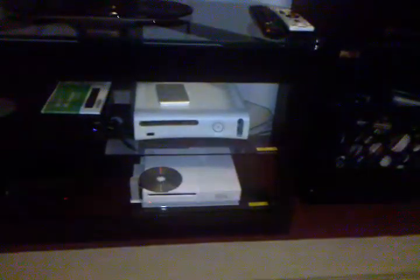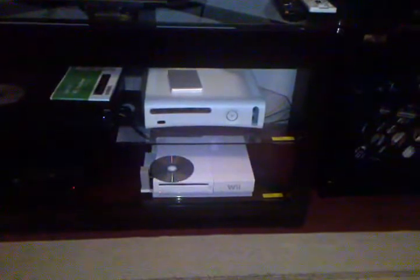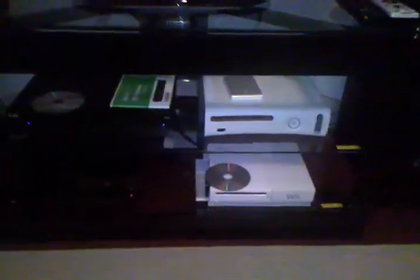Below that is the Wii. That thing on the side of it is a horizontal stand. That's where I keep my nunchucks, my memory cards, and there's a Wavebird controller port on the side.